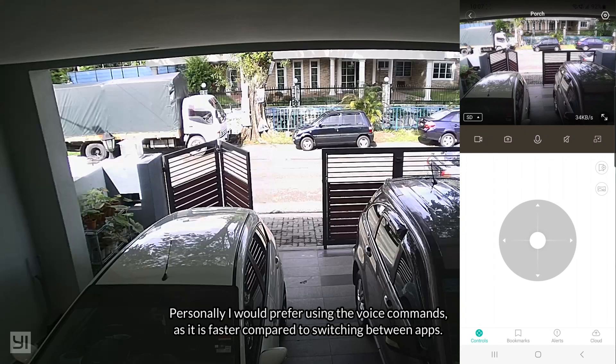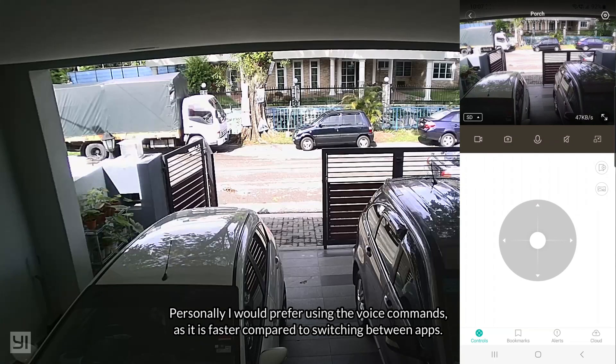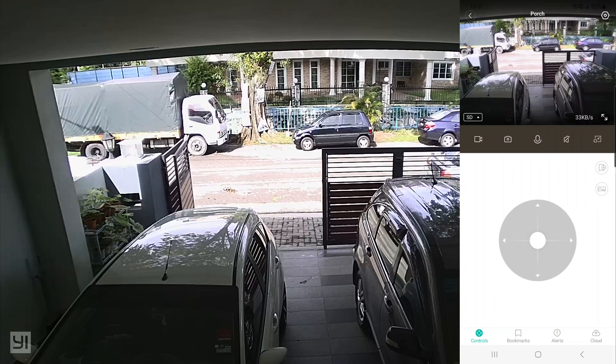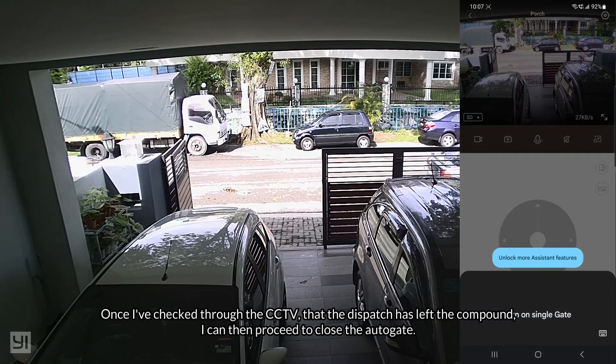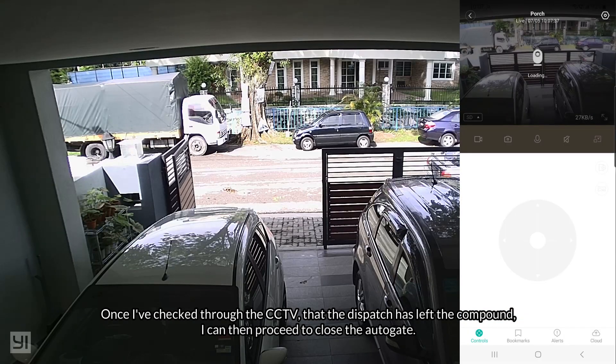Personally I would prefer using the voice commands as it is faster compared to switching between apps. Once I have checked through the CCTV that the dispatch has left the compound, I can then proceed to close the autogate.